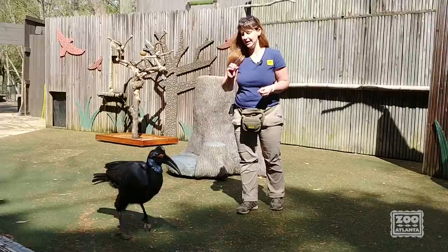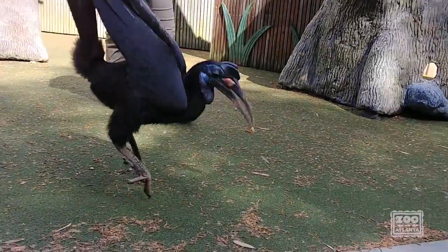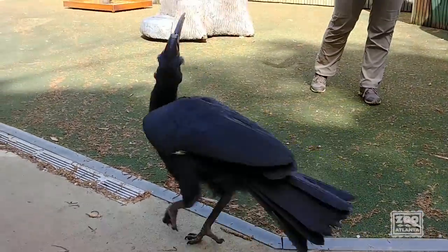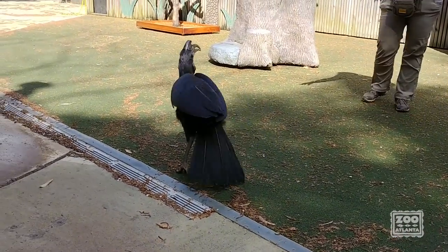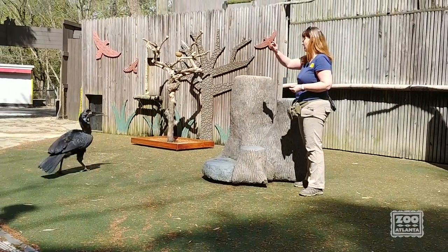That beak is also useful for stabbing into tortoise shells — an extremely hard beak, really good for getting food that way. He also has that beautiful colored pouch under his chin — that throat pouch — which helps him produce sound. In fact, he'll duet with his partner, the male singing half the song and the female singing the other half.